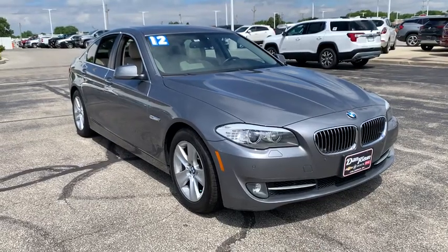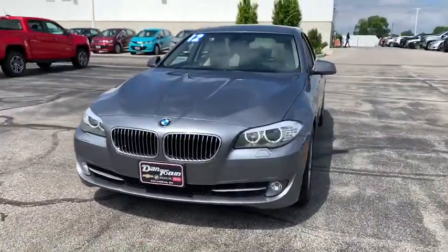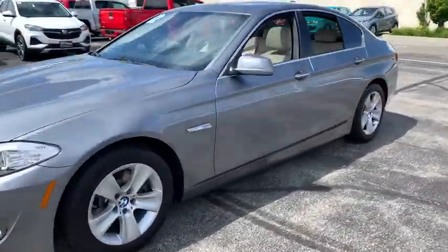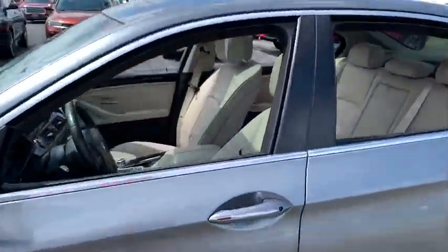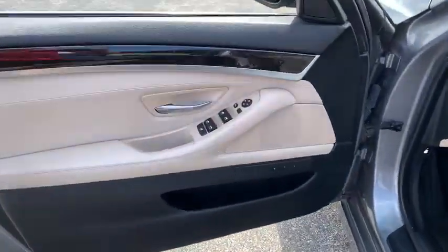We are pleased to show you the 2012 BMW 5 Series. The 5 Series incorporates bold styling cues that departed from BMW's traditional styling language. If you are looking for excitement and boldness, the 5 is for you.